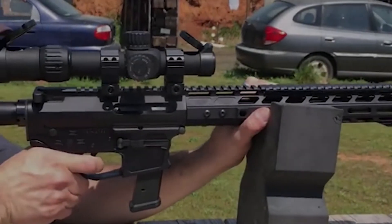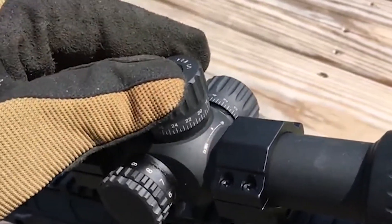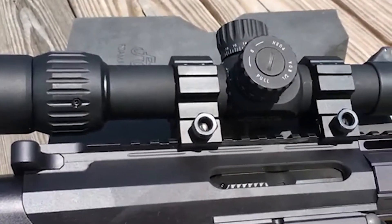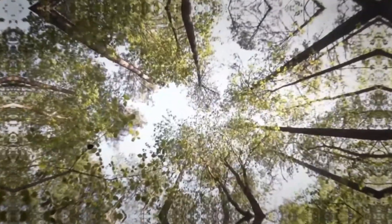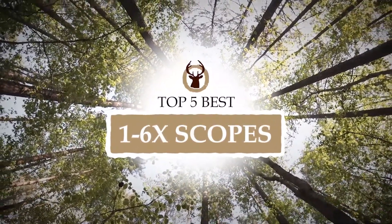Hello everyone! You don't have to be a rifle pro to understand the importance of a scope. If precision and accuracy are your priorities, the kind of scope you pick indeed does matter. A 1-6x scope has a lot to provide, so you can get the best out of your tactical shooting or hunting day. There are a number of options on the market, which makes it difficult to choose the best one. In this video, we compiled a list of the top 5 best 1-6x scopes on the market today.